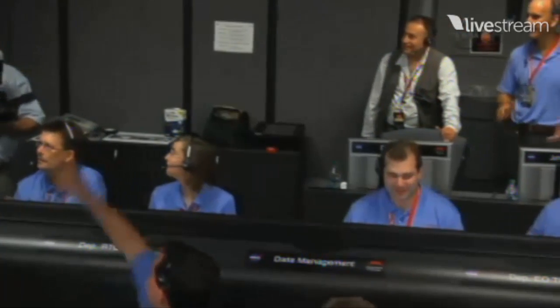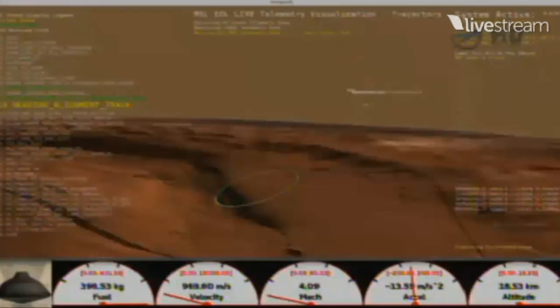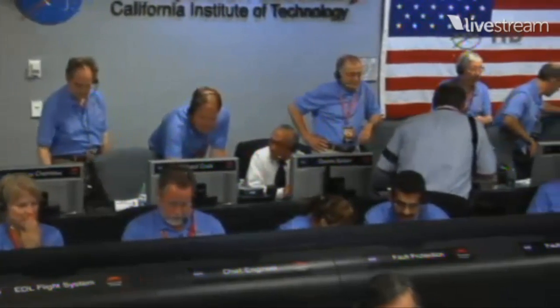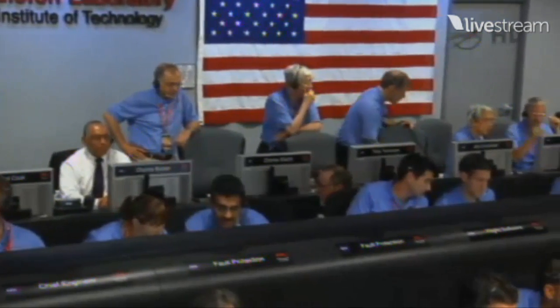Copy telemetry, and visualization is updated. We have entered heading alignment. At this time, Curiosity is no longer trying to control how far it is flying downrange and is just heading directly for the target. End of range control, air used minus 1.2 kilometers. The CDL team is reporting that things look pretty good at the end of range control. We have control, we have converged a lot of the error, and we should be heading toward the target.